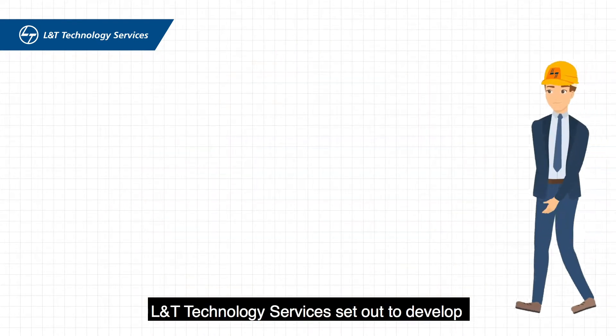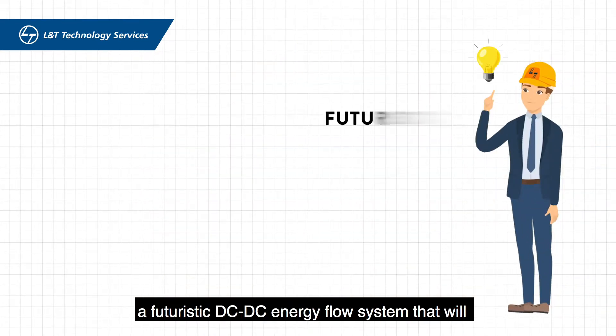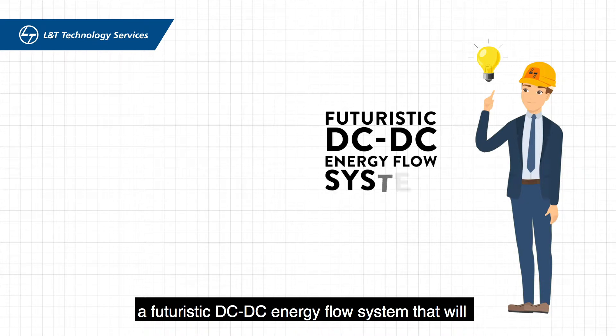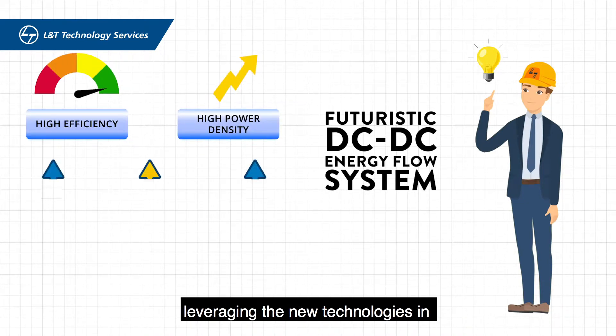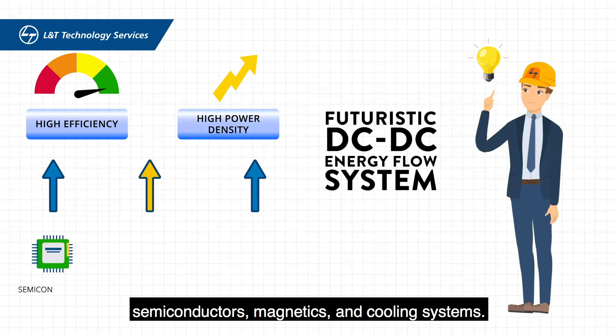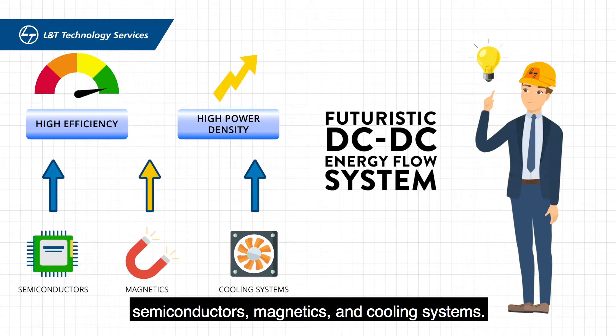L&T Technology Services set out to develop a futuristic DC-DC energy flow system that will deliver high efficiency and power density, leveraging the new technologies in semiconductors, magnetics, and cooling systems.